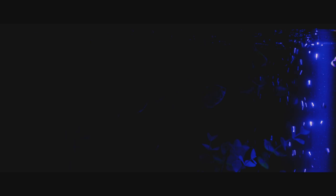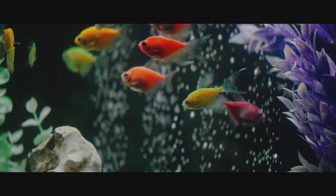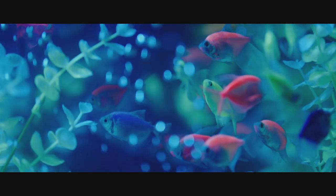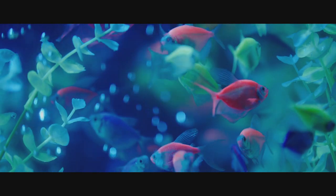GloFish really bring that experience you get while scuba diving in Aruba, or wherever you are, right there in your living room — sharing that with your friends and your family. Although GloFish are freshwater fish, they share something in common with their saltwater relatives: their color is actually a hereditary trait.